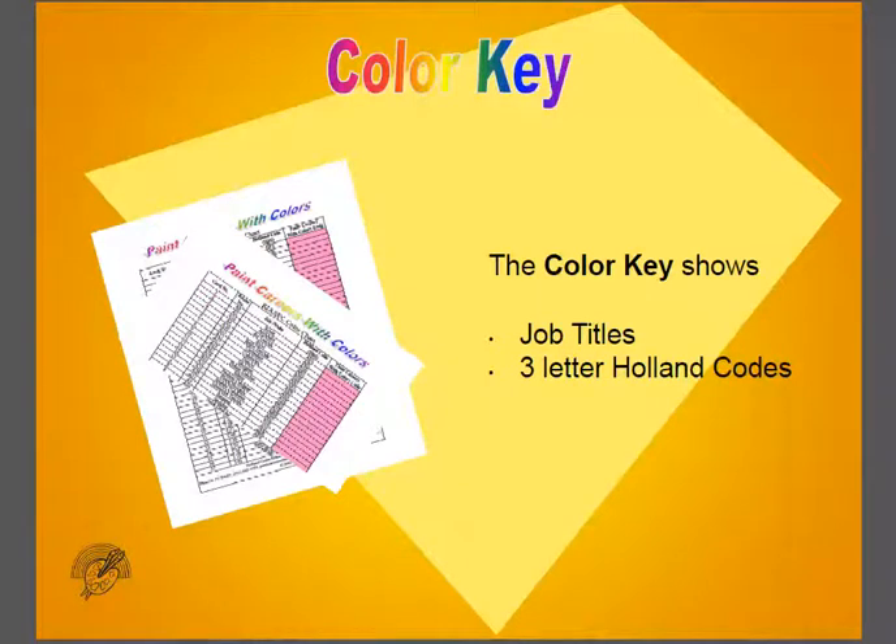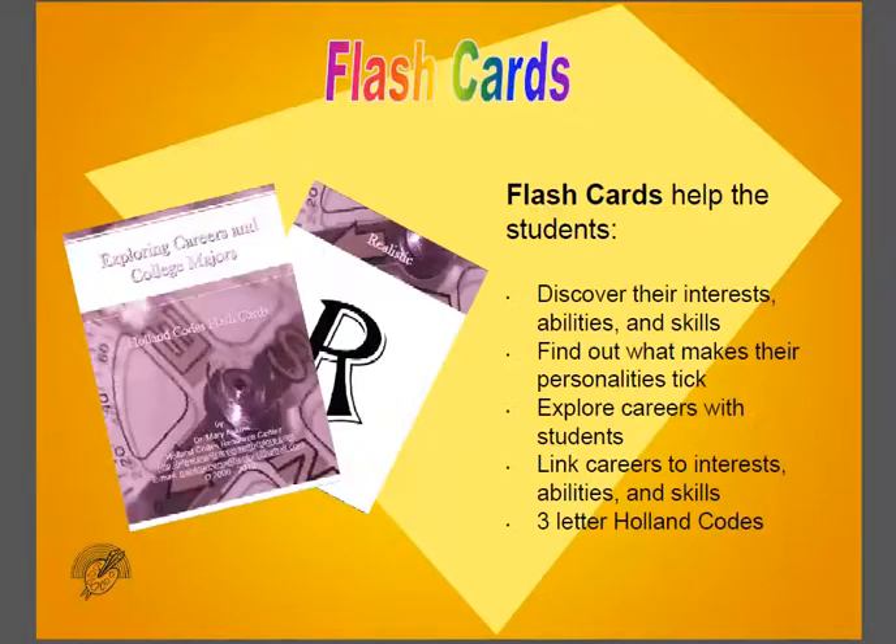We have some extra tools to help you use the posters. We have career keys, which gives a list of jobs as well as the three-letter codes. We have flash cards, which help you to look at your interests, your abilities and skills, to find out what makes you tick, to explore careers, and also to link careers to interests, abilities, and skills, as well as information on the three-letter codes.